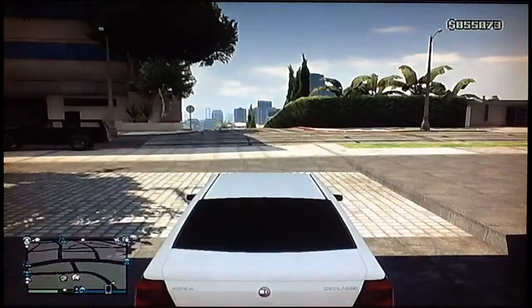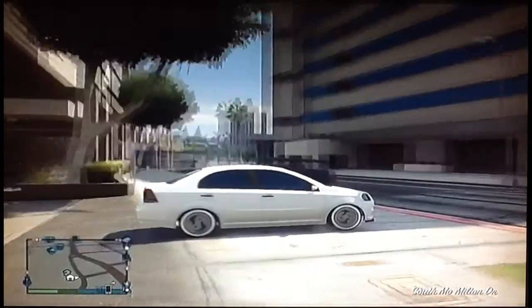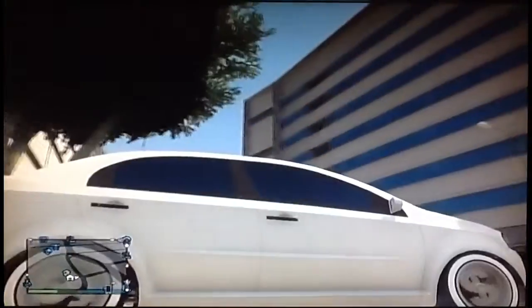Why? Because it's the sticker bomb car. Everyone likes a sticker bomb car. But the bad things about this car is it's slow, it's front-wheel drive. That's about it.